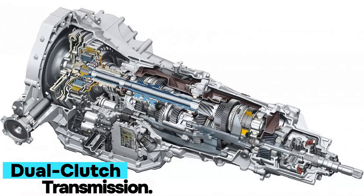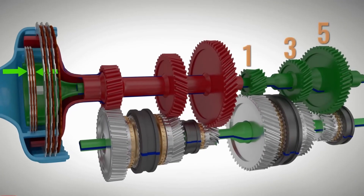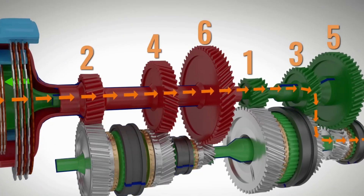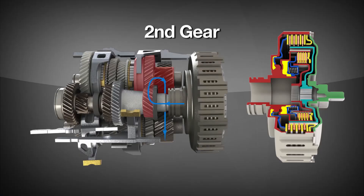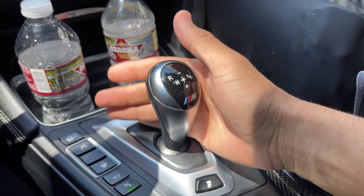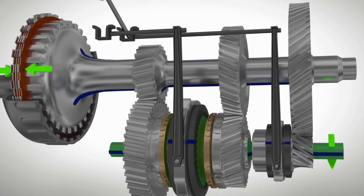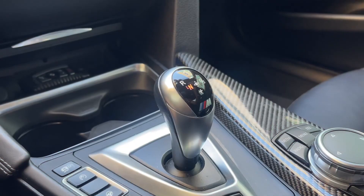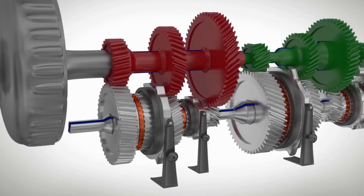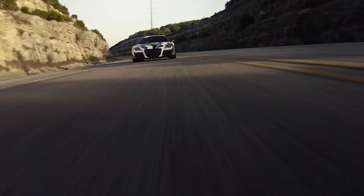Number four: dual clutch transmission. Instead of a single clutch, a DCT uses two separate clutches — one assigned to odd-numbered gears, the other to even ones. This setup allows the next gear to be pre-selected before you even need it, resulting in gear changes so fast they're almost imperceptible. No power loss, no hesitation, just relentless acceleration. Inside, an electronic control unit commands the entire operation with surgical precision, orchestrating shifts far quicker than any human could manage. DCTs offer the best of both worlds — the performance of a manual and the convenience of an automatic — making them the gearbox of choice for high-end sports cars and race machines.